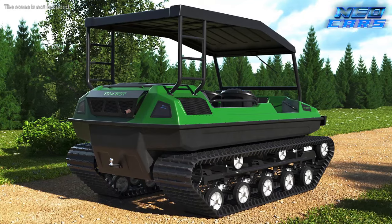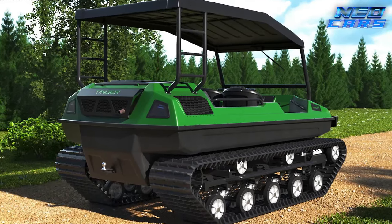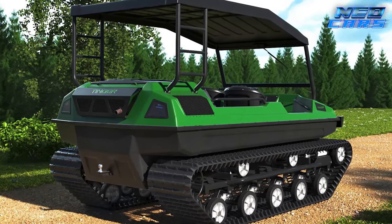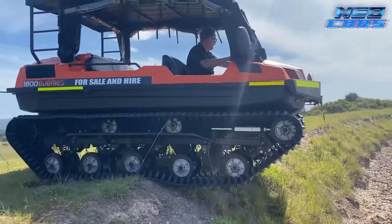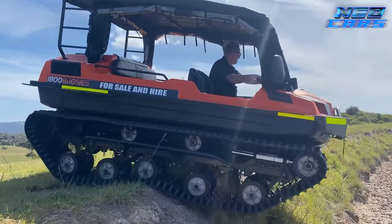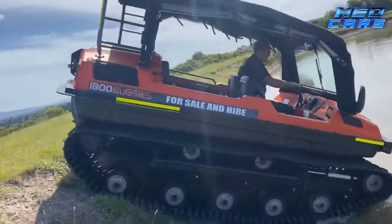Prepare to be dazzled by the Tinger Track, the compact powerhouse of the off-road world. This isn't just an all-terrain vehicle — it's a chameleon of the wild. Designed to adapt to any environment, the Tinger Track is a master of versatility, excelling as a swamp buggy, a snowmobile, an amphibious explorer, and even a tractor.